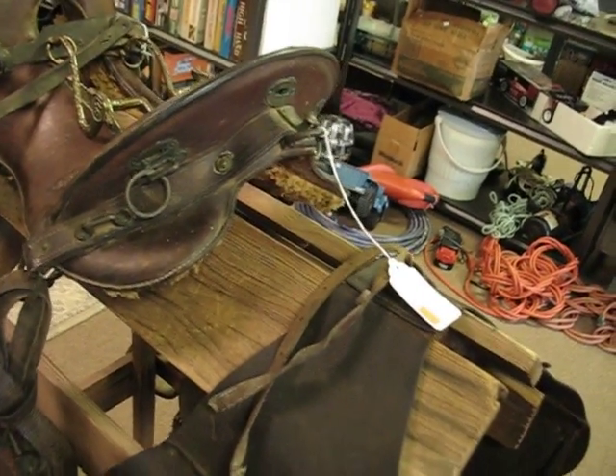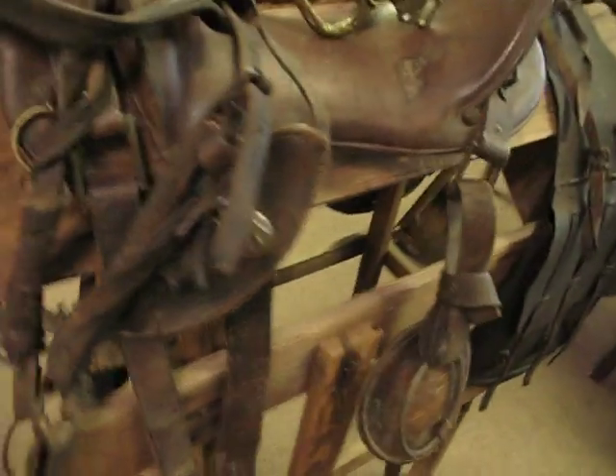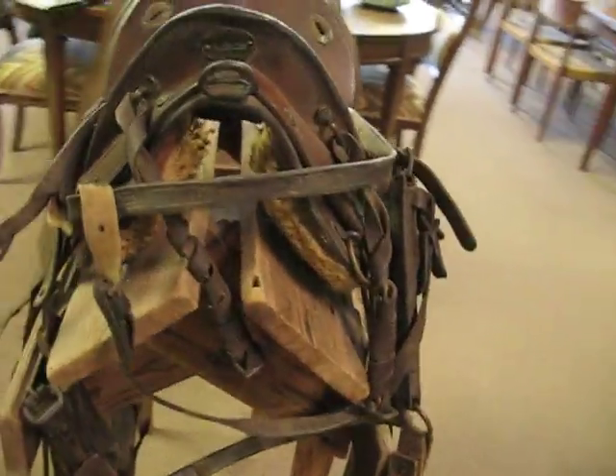The saddlebags have a patina that's a little different than the patina on the saddle, but that's to be expected since the saddlebags would have been out in the elements more than the saddle would be, of course.